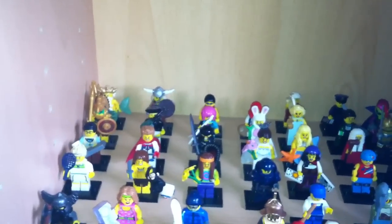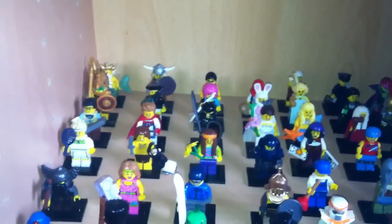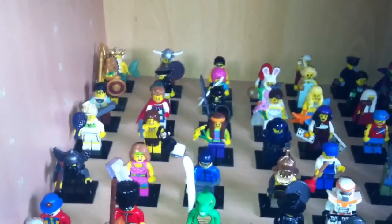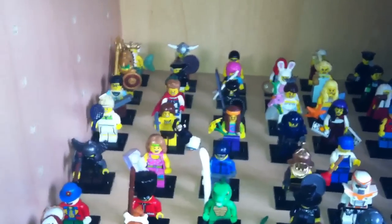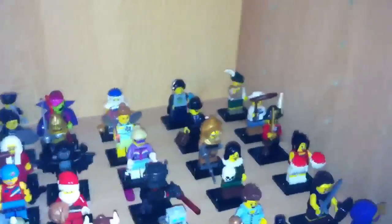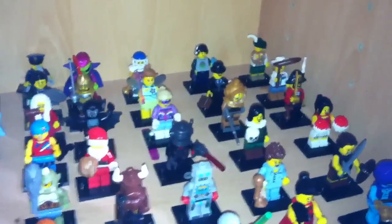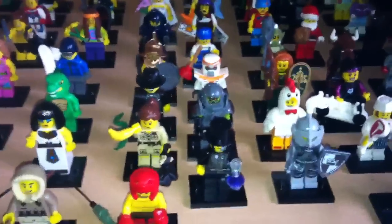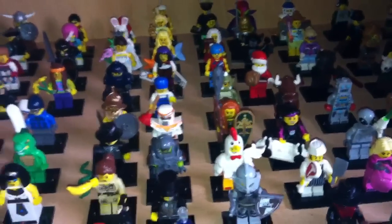Series 7 I ordered them all off eBay for £60, which is about 70–80 dollars — not bad, quite good really. Series 8 I did the same, ordered them all online for about £50, again roughly 80 dollars. And series 9 I also ordered them all online.